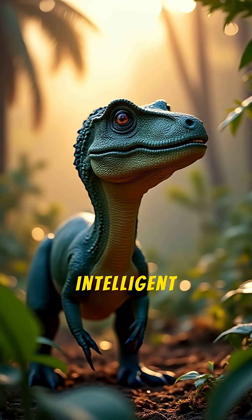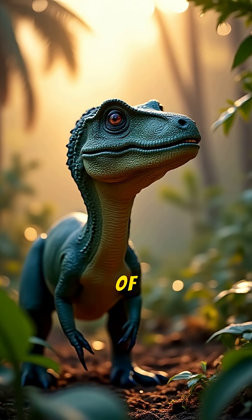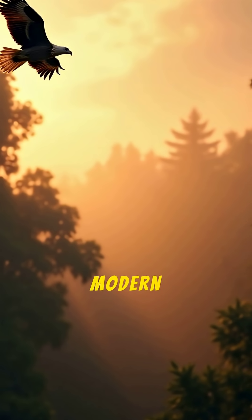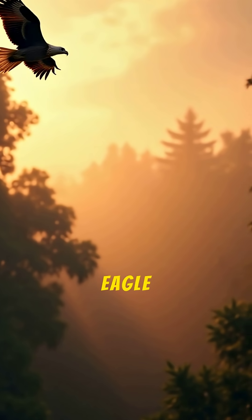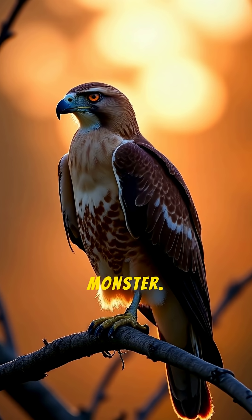Finally, while it was intelligent for a dinosaur, it was not a super genius. It wasn't capable of opening doors. Its intelligence was likely on par with that of a modern bird of prey, like an eagle or a hawk — a smart and cunning hunter, but not a calculating monster.